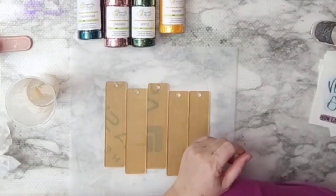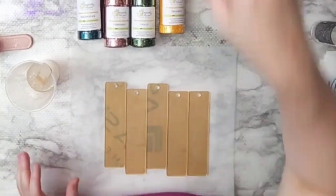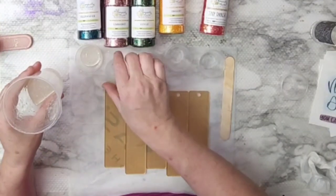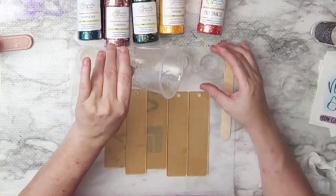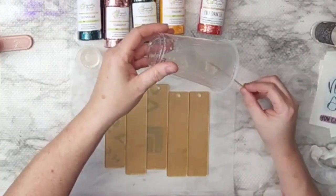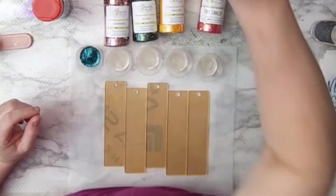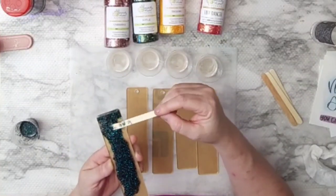Instead of putting it on a cup, you can use it to make key chains or bookmarks. Because all of these glitters were darker or had gold tones, I didn't think the brown tint of the old epoxy would discolor them — it's just a bookmark and we're mixing the glitter in, so we'll have a perfectly fine result. If you have old epoxy sitting there, use it instead of your fresh stuff for cups and other projects.